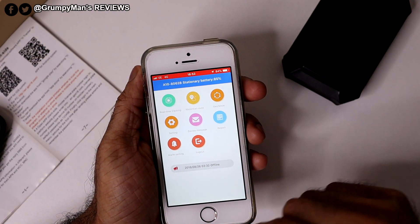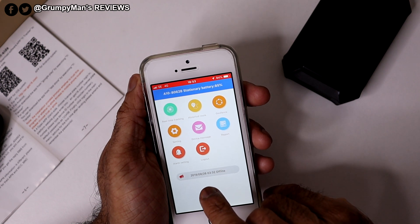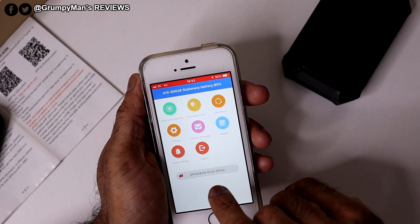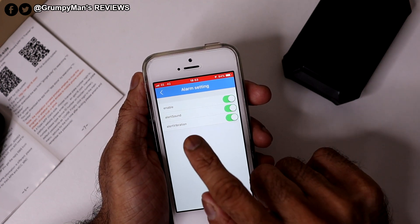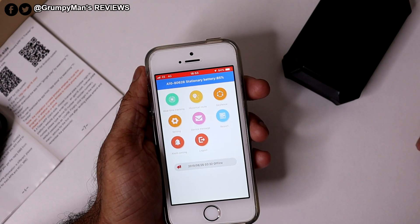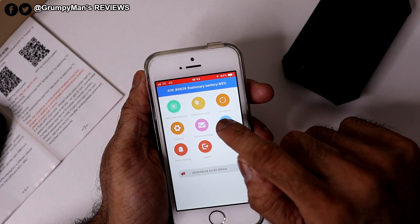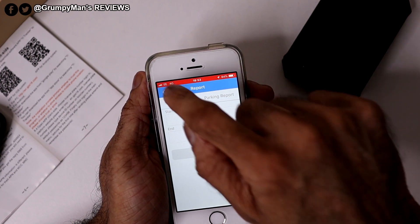Once you've inserted that information, this is what you get presented with. At the bottom it shows the last update date and time, and whether the device is offline. There's an alarm setting — if you push that, you can enable alarm sound and vibrations. When the car moves off, it gives you a vibration alert. There's also a Report section — you pick the date and time range and it gives you a report of where the tracker has been.